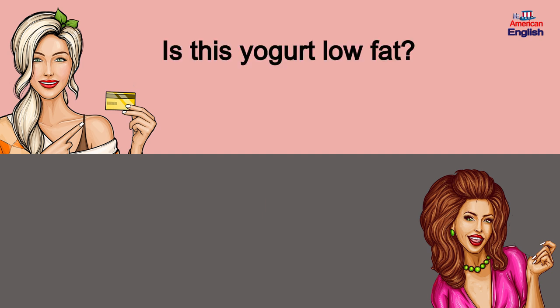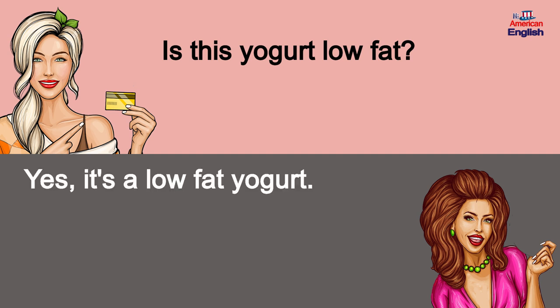Is this yogurt low-fat? Yes, it's a low-fat yogurt.